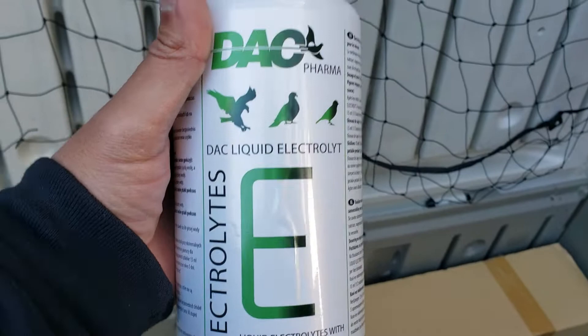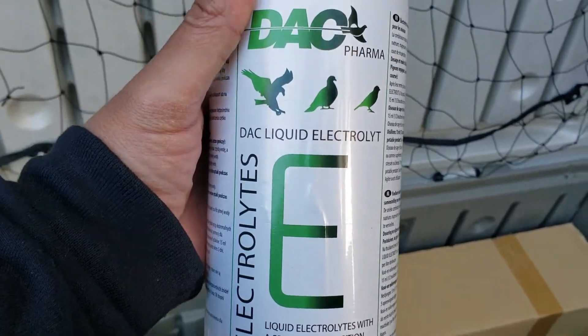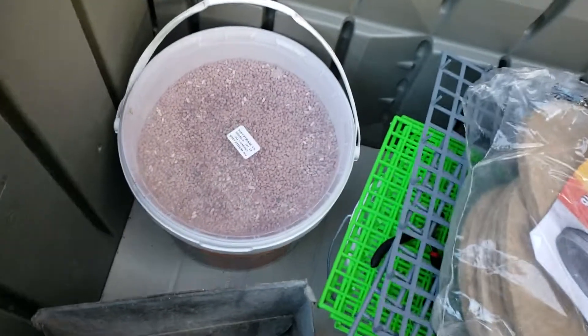This electrolyte — for the springtime when I start flying them — it's very good stuff right here. And of course the four-on-one, you know.